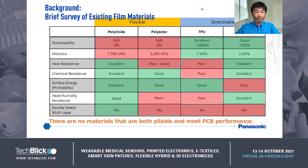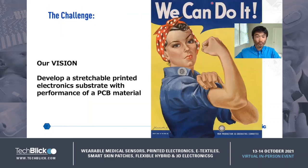We did a survey of existing film materials. The left side shows typical flexible substrates. These substrates have good heat resistance and stability but are not stretchable. The right side shows stretchable substrates such as TPU or silicone. These have good stretchability; however, they don't have heat resistance or compatibility for lamination, multi-layer, or build-up circuit processes. That is the motivation behind our work. Our vision is to develop a stretchable printed electronics substrate with the performance of PCB material.